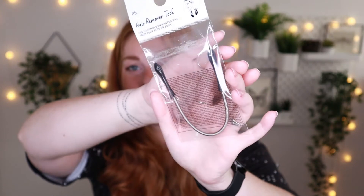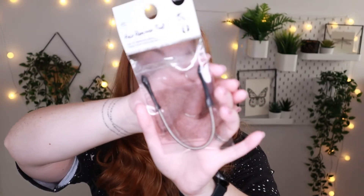The next and final Primark item is this little hair remover tool used to remove unwanted hair from your face and body. I've never used this before, but I thought it would be handy for the little peach fuzz underneath my eyebrows — I get a lot of super small blonde hairs there that are a pain to remove with normal tweezers. If you have experience with these tools, let me know tips and tricks in the comments. This was only one euro fifty.